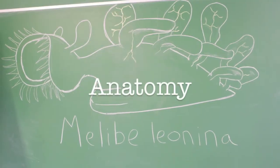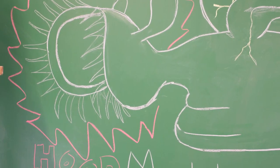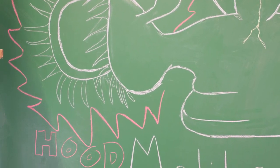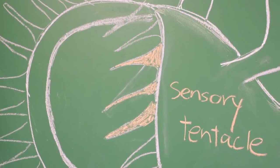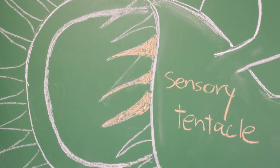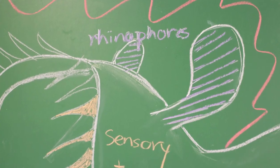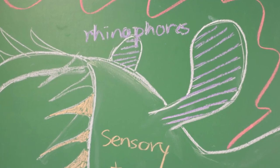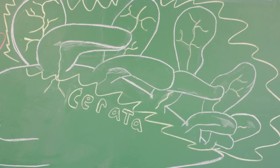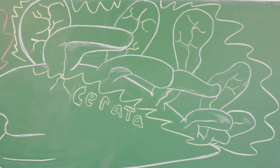Here is the anatomy of Melibe. The hood is the oral opening for feeding. Around the hood are sensory tentacles, which detect prey and seal them into the hood. The ear-like rhinophores are used as scent and taste receptors. The wings on the back are cerata — extensions of the digestive and respiratory systems.